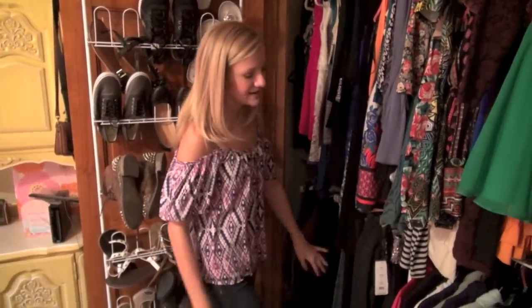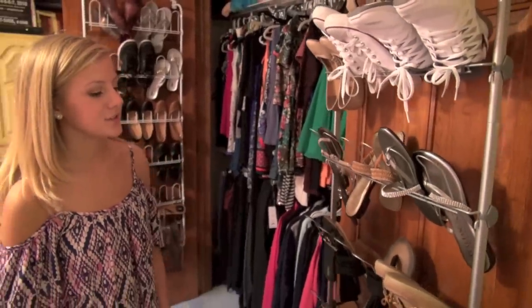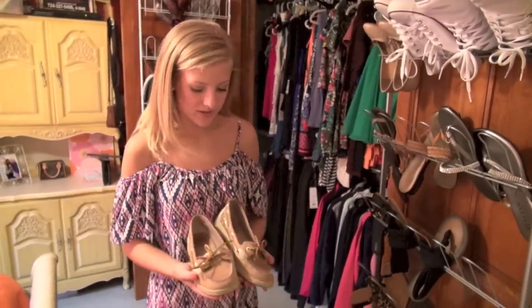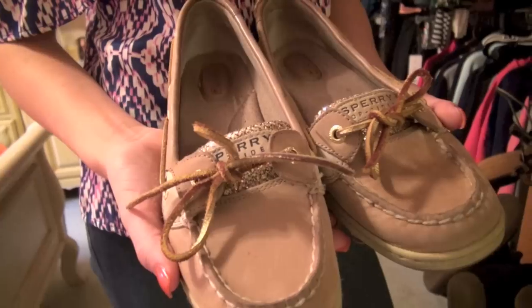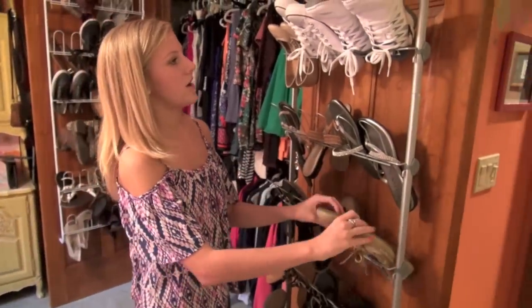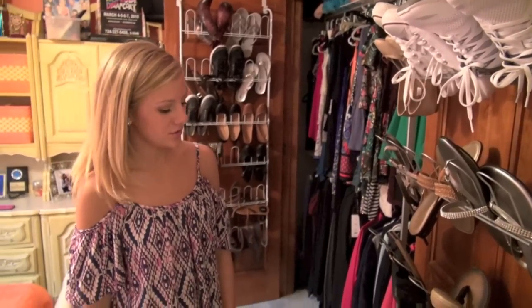Down here I just have a bunch of sweatshirts and hoodies. Over here I have shoes on all of these racks. These are kind of the shoes that I have to wear to school because I can't wear open-toed shoes. So these are Sperry's that I got to wear, and I also wear Converse a lot to school — just a bunch of closed-toe shoes.